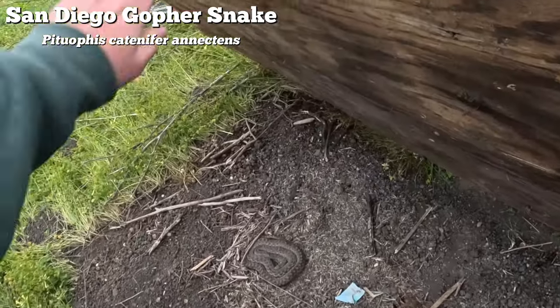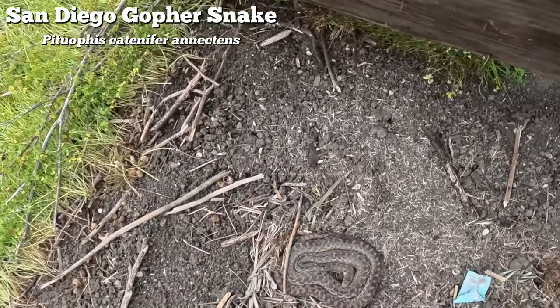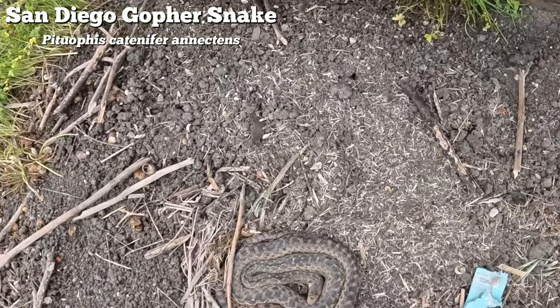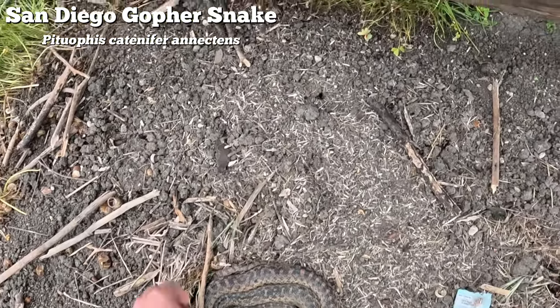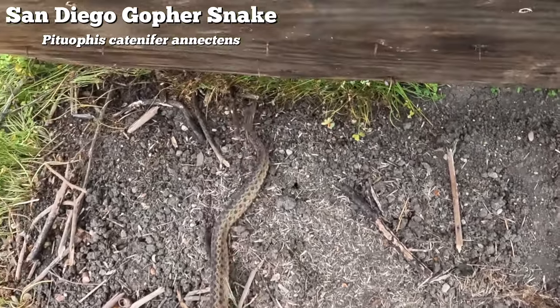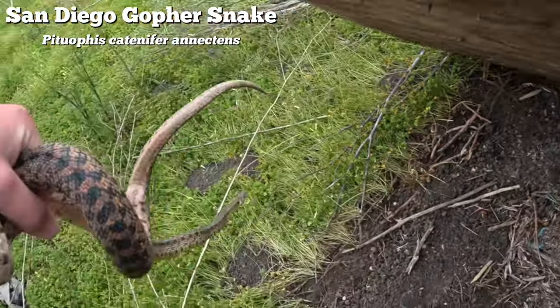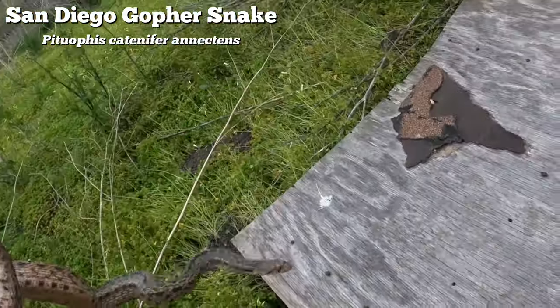The second snake of the day was a San Diego gopher snake, which is currently recognized as a subspecies of gopher snake. While gopher snakes are really common in SoCal as well as back home in New Mexico where I'm from, they're typically hefty unless it's a young individual. They're also just really nice looking snakes, so I was super stoked to flip this and hang out with it for a little while.